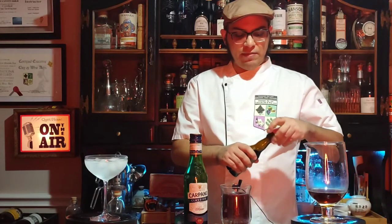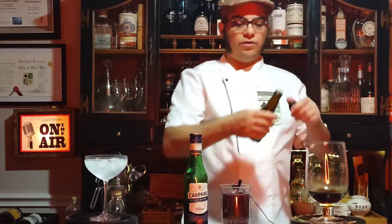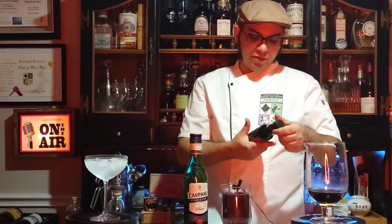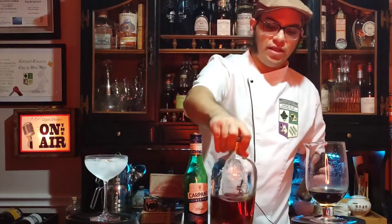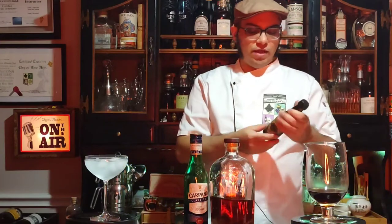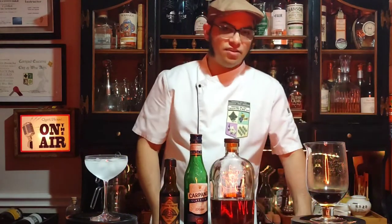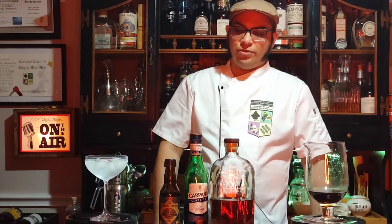I'm not using Angostura bitters today — Angostura are very common bitters anywhere in the world. Today I'm using the Bitter Truth's Jerry Thomas' Own Decanter Bitters, which are aromatic bitters in the style of Angostura. Jerry Thomas is someone you need to look up — an old-school bartender and cocktailian from back in the day who came up with kind of the book of original OG recipes.